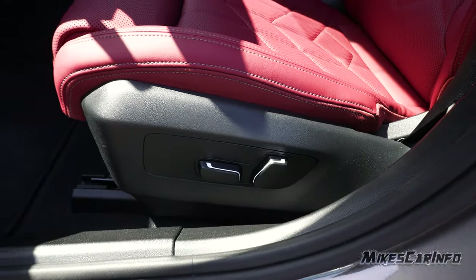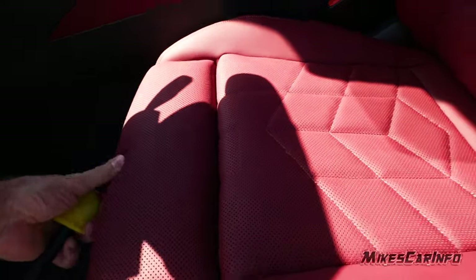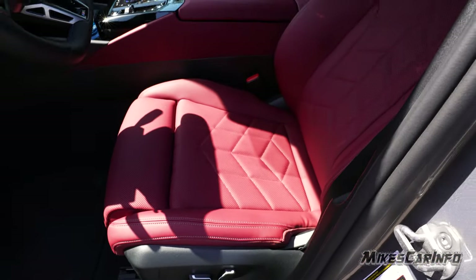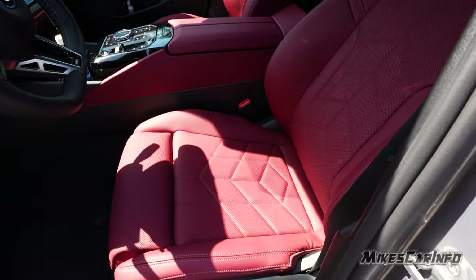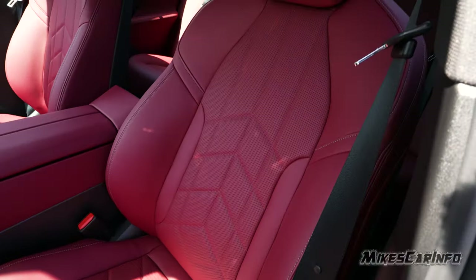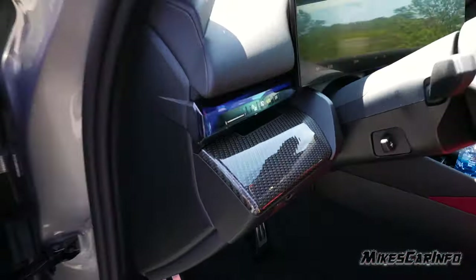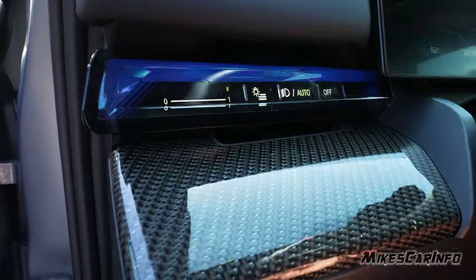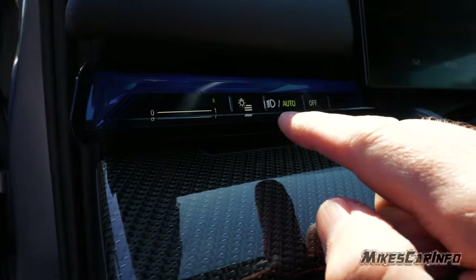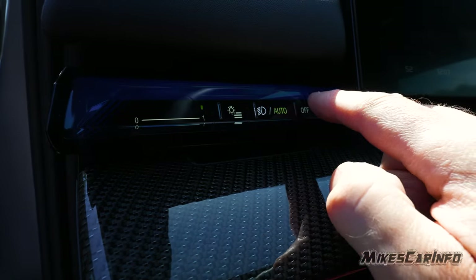The driver's seat is also powered — up, down, tilt, all that — and also has the manual thigh extension like the other side. There are additional controls on the screen as well. These are really comfortable seats — they are three-stage heated seats. There's also a heated steering wheel. To the left of the steering column there are a few buttons: one to adjust the vent direction, one to open and close the vent, one for lighting settings, and one to turn the headlights on automatic or off. There's also a power tilt and telescoping steering column.